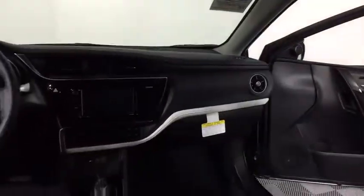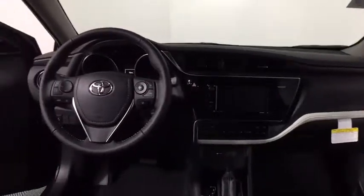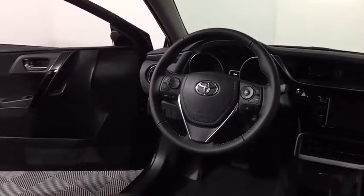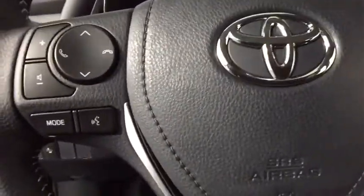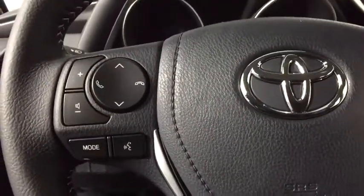Traction control, dual airbags, leather-wrapped steering wheel, power steering, alloy wheels, four-wheel disc brakes, center armrest, power windows, rear window defroster, electronic stability control.